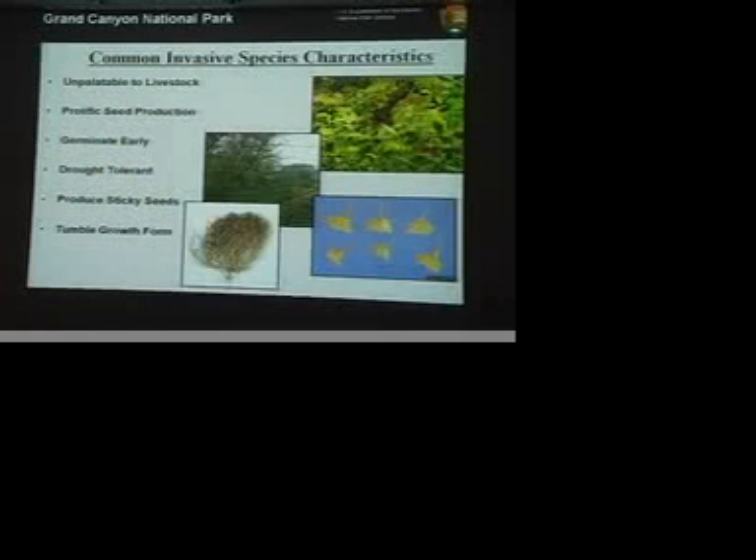Some of them may be unpalatable to wildlife. They have incredible seed production. These are the things that you see tumbling down the road. In fact, just today when I was driving back from the South Rim, I had a Russian thistle get stuck in the front of my car — that's how they spread. The wind was incredible today. Other things like sticky seeds or burrs get stuck in the fur of animals walking by. All these things make invasives really out-compete the natives or give them some sort of advantage.